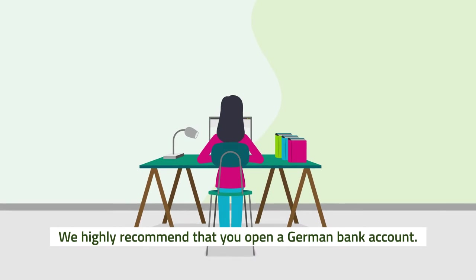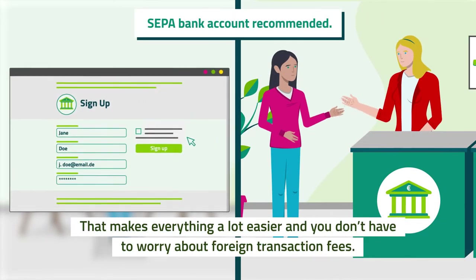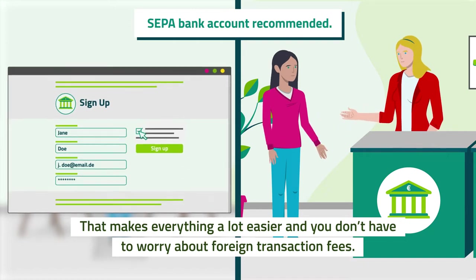We highly recommend that you open a German bank account. That makes everything a lot easier, and you don't have to worry about foreign transaction fees.